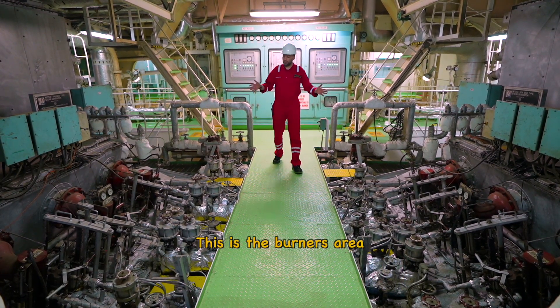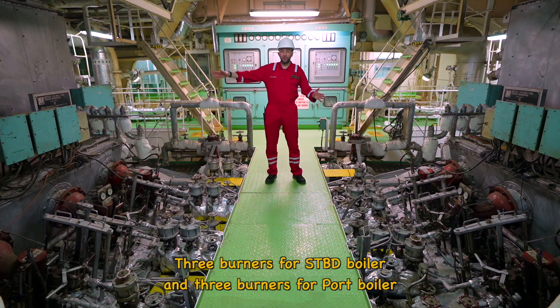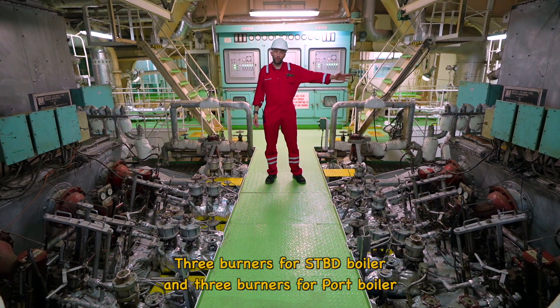This is the Burner Terrier — 3 burners for Starport Polar and 3 burners for 4 Polar.